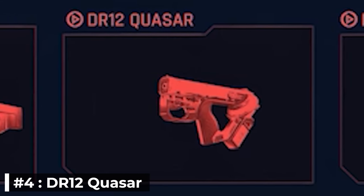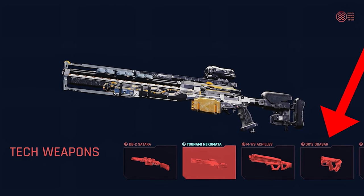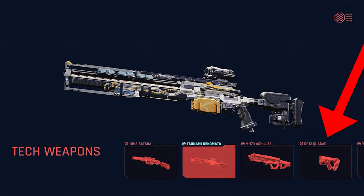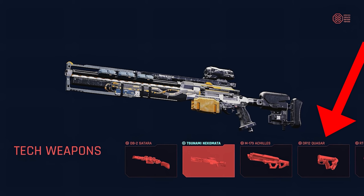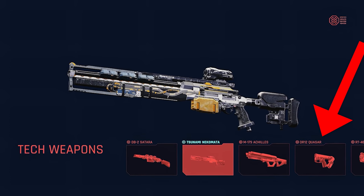Number 4: DR-12 Quasar. We unfortunately only got to see this new tech handgun within the tech weapons menu screen, but it is a newly revealed weapon that should be quite unique from the average handgun — not just because it's a tech weapon, but due to its unique design.